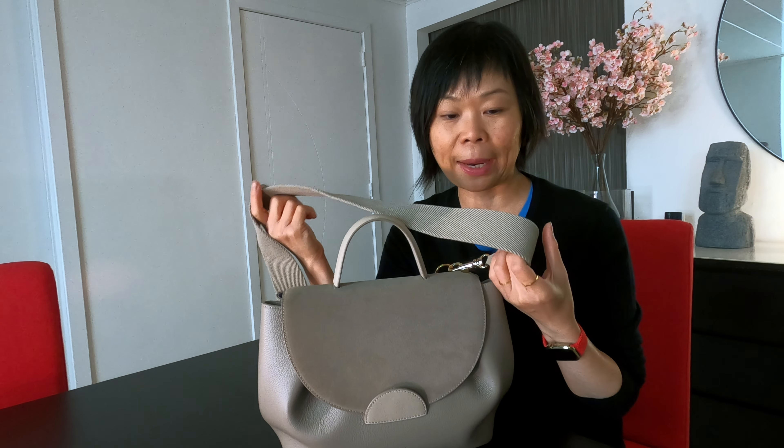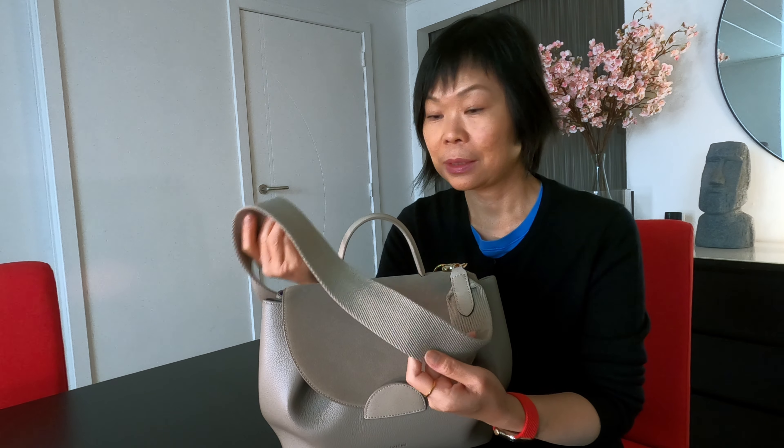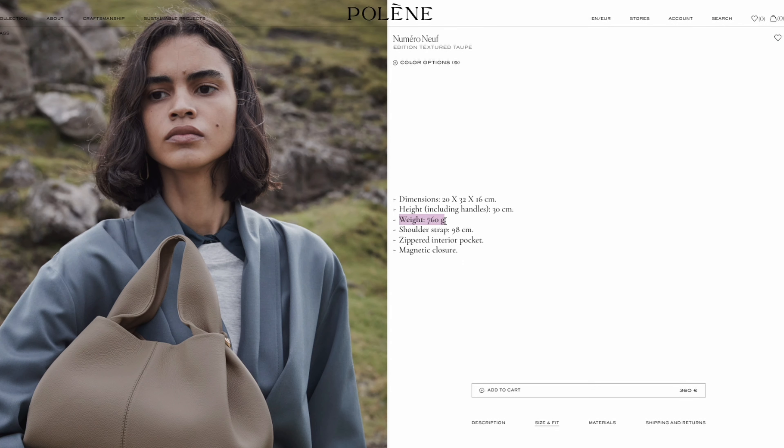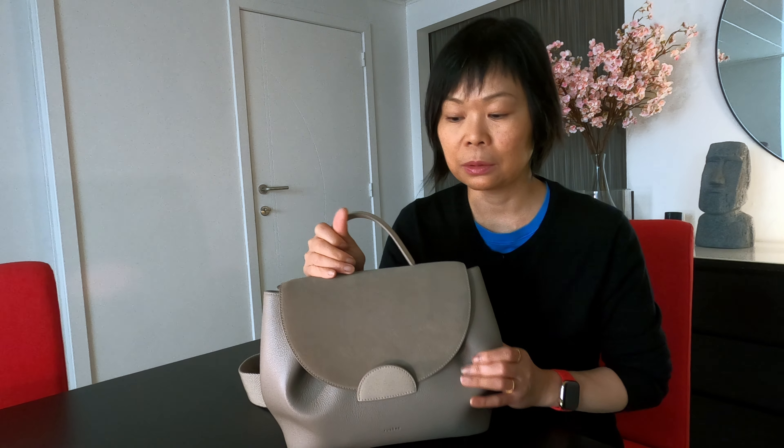I hope Polen will design more bags with the option of having this kind of wider strap — that would be ideal. My guess is that the Polen website might be referring to pounds instead of kilos — it could be a typing error. Because if you look at other models like the Numero Neuf, it's less than 800g, so I think 950g is more in line with the regular size. This bag is also the regular size.